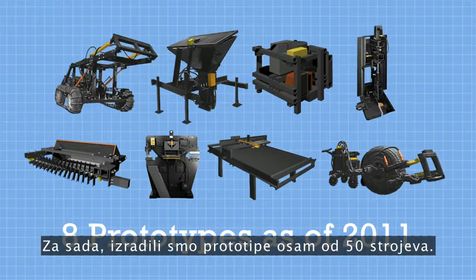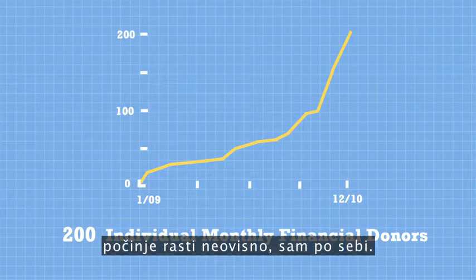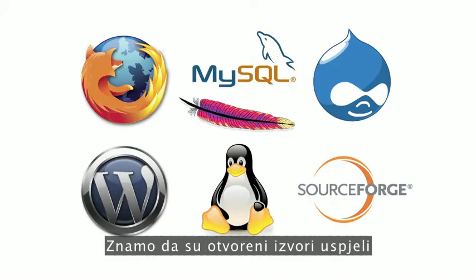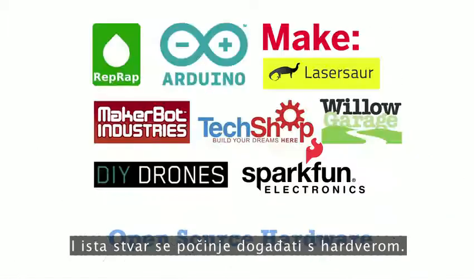So far, we have prototyped eight of the 50 machines, and now the project is beginning to grow on its own. We know that open source has succeeded with tools for managing knowledge and creativity, and the same is starting to happen with hardware, too.